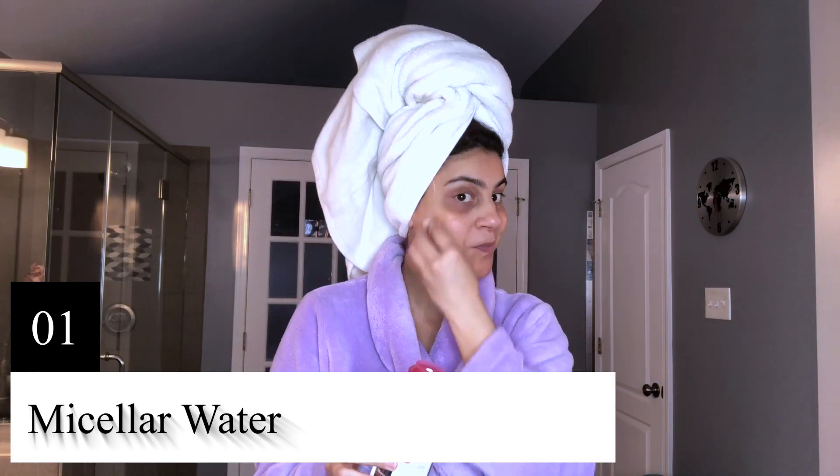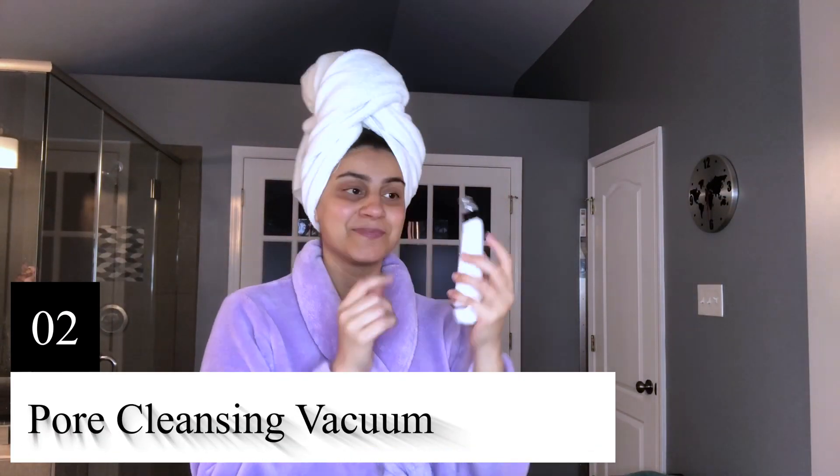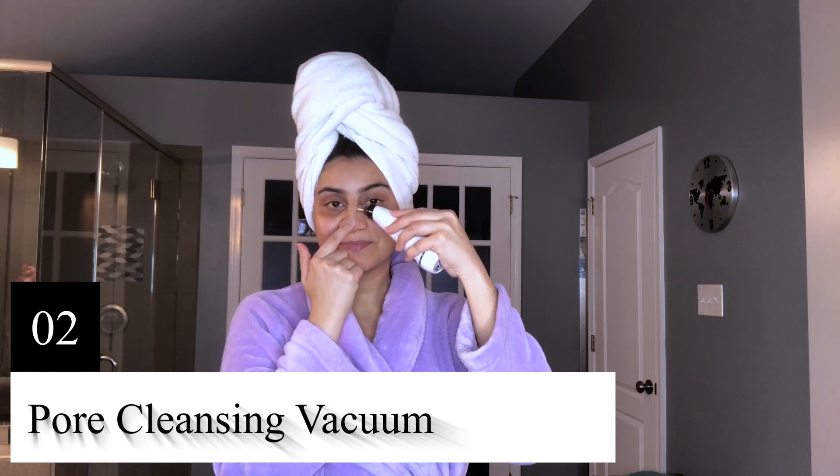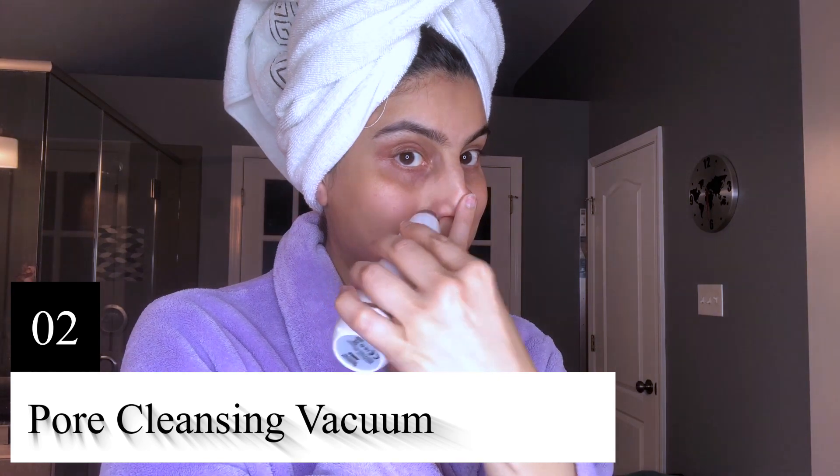First, I'm using micellar water to take off all my makeup. After all my makeup is off, I used a pore cleansing vacuum to get rid of any buildup, oil, dirt, and makeup that could be in my skin.